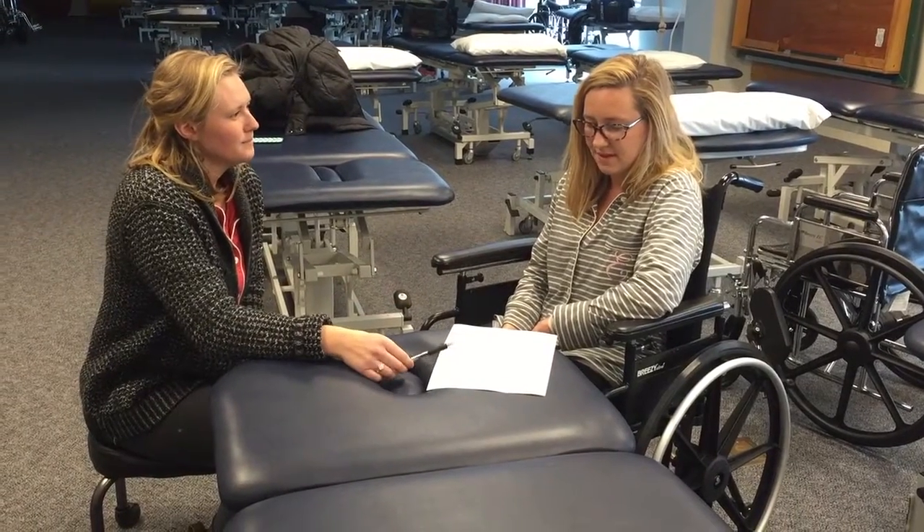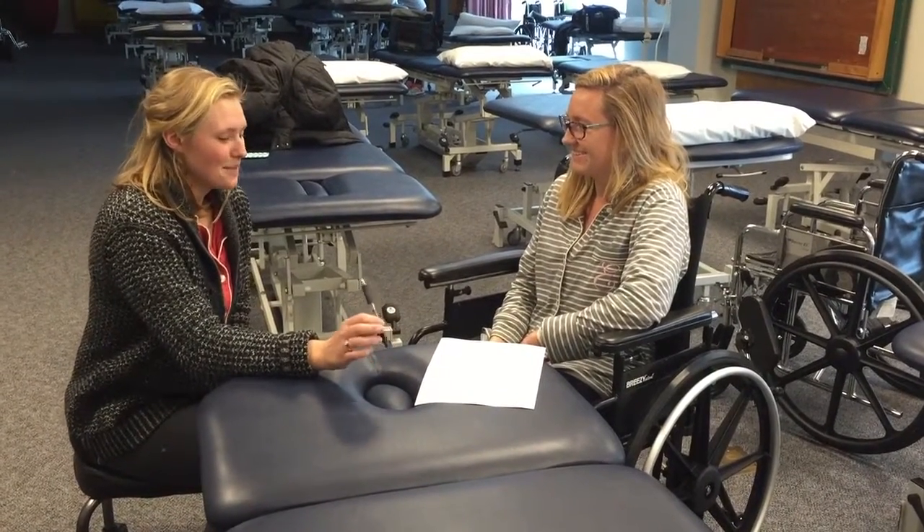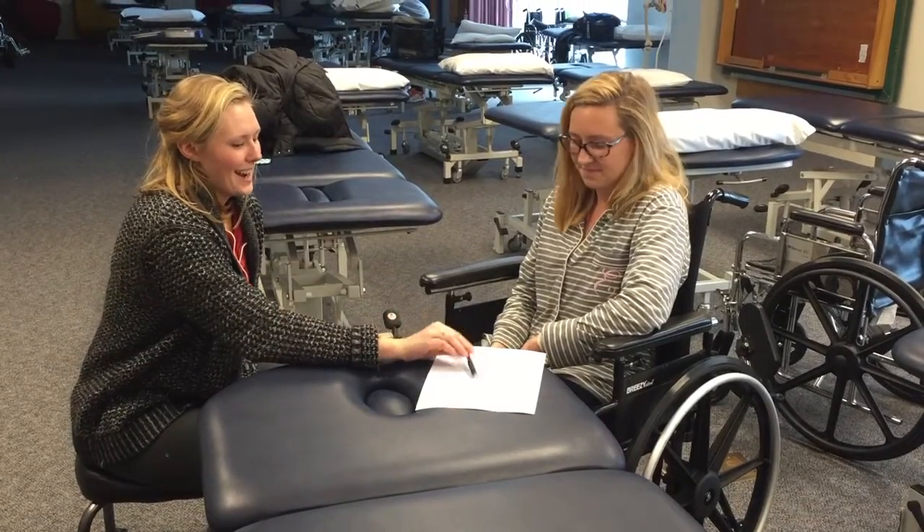Do you have any questions? No, I think that's all. I'll give you about 5 or 10 minutes to complete it, and then I will return.